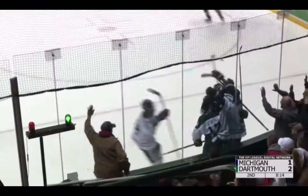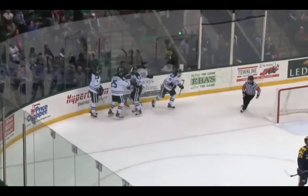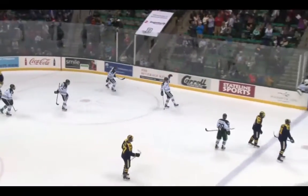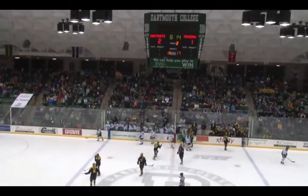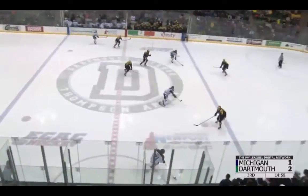Graber to Strong and the freshman gets Dartmouth ahead with a goal, 8:14 to go in the second period. Freshman's first career game, first career goal — good for Cam Strong getting his first goal, and it's a big one here to break the 1-1 tie. Dartmouth now with a 2-1 lead, 8:14 left in the second period. Strong was just able to find that on his backhand.